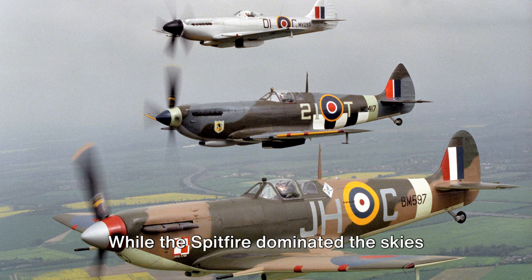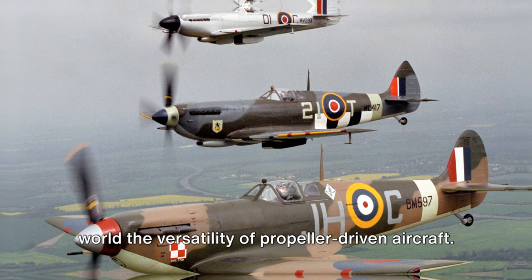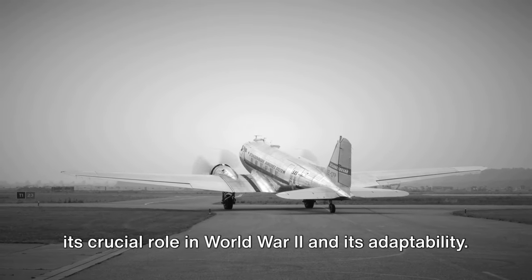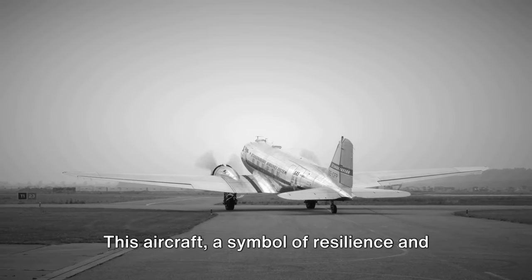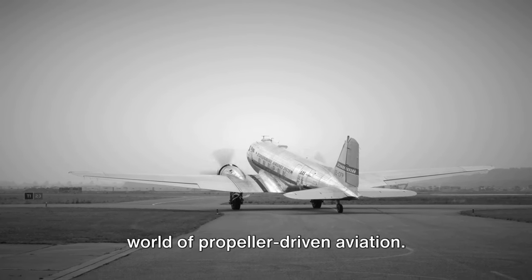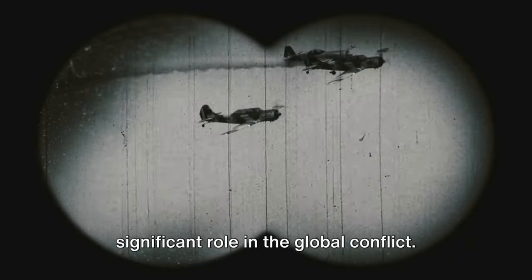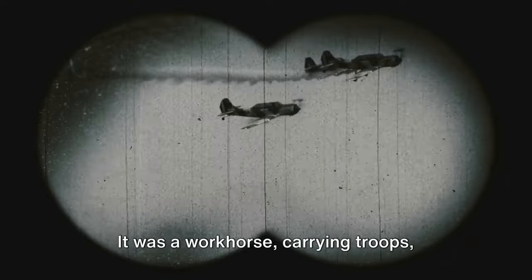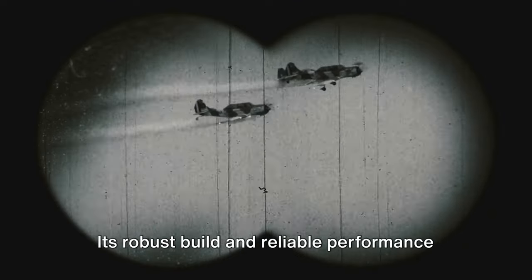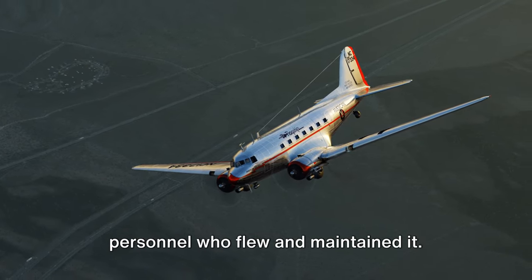While the Spitfire dominated the skies during the war, our next plane showed the world the versatility of propeller-driven aircraft. Meet the Douglas DC-3, a plane known for its crucial role in World War II and its adaptability. This aircraft, a symbol of resilience and versatility, was a game-changer in propeller-driven aviation. During the Second World War, the Douglas DC-3 served as a warbird, carrying troops, delivering supplies, and even towing gliders. Its robust build and reliable performance made it a favorite among military personnel.